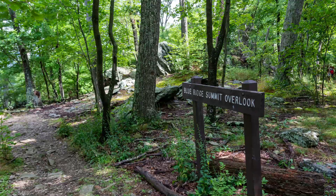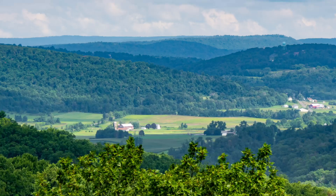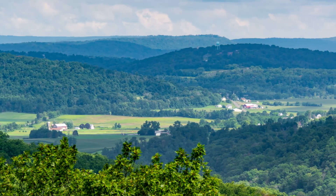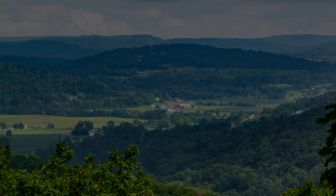The final point of interest on the Yellow Loop is the Blue Ridge Summit Vista. Blue Ridge Summit is located at 1,520 feet above sea level and offers a gorgeous view into Pennsylvania. Once you pass Blue Ridge Summit, the Yellow Loop concludes with a two-mile hike down the mountain and back to the Visitor Center.